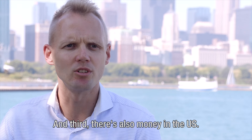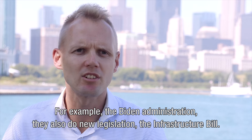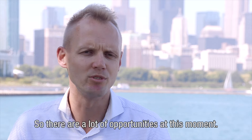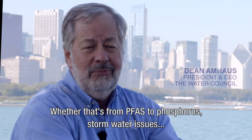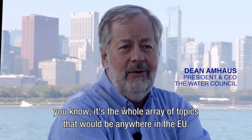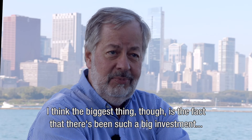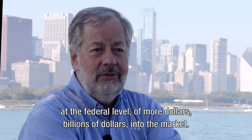And thirdly, there's also money in the US. For example, the Biden administration introduced new legislation — the infrastructure bill. So there are a lot of opportunities at this moment. The United States has got huge water issues, whether that's from PFAS to phosphorus, stormwater issues — the whole array of topics you'd find anywhere in the EU. The biggest thing is the fact that there's been such a big investment at the federal level — billions of dollars into the market.